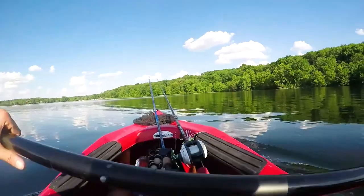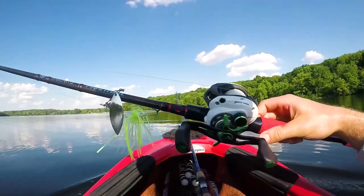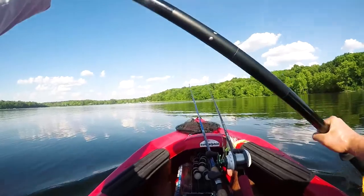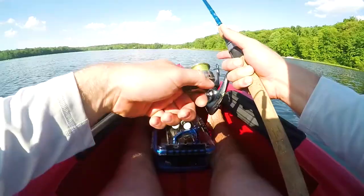One thing I noticed right off the bat from my last video is that I look like freaking Jiminy Christmas with this color combo — this green and red — that's gonna have to change real fast. I don't like it. It's the only bait casting reel I have at the moment, so I'm gonna have to make that change. If you guys have any recommendations of what to put this rod setup with, please let me know down below.